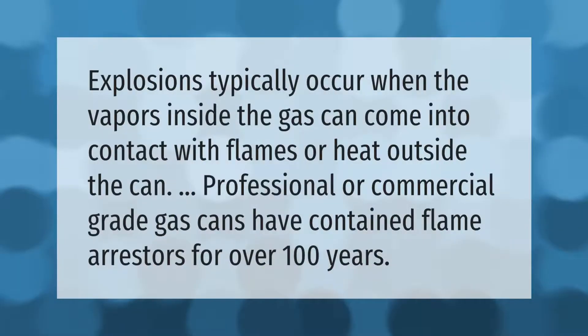Explosions typically occur when the vapors inside the gas can come into contact with flames or heat outside the can. Professional or commercial grade gas cans have contained flame arresters for over 100 years.